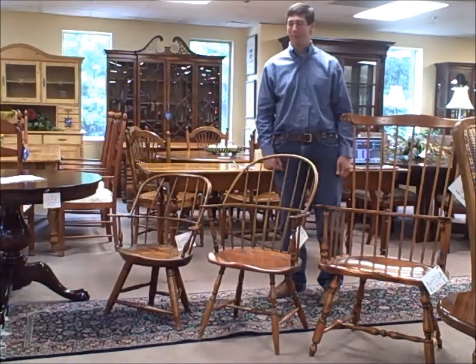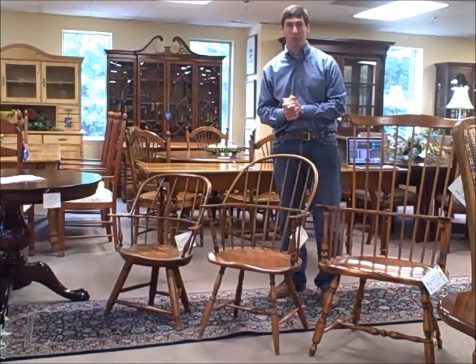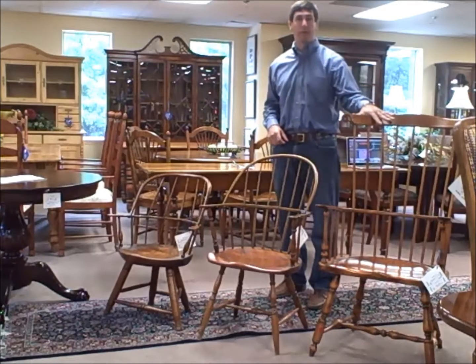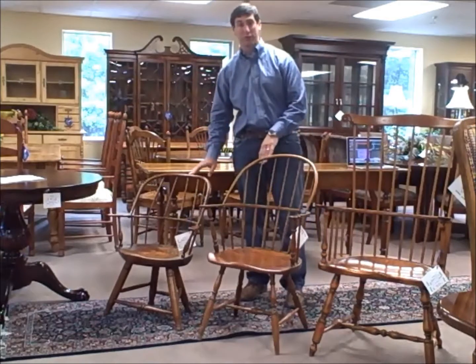I'm Gio Frucci with FirechairConsiva.com. This is our piece of the week. We're going to do a little show and tell on some Windsor chairs here. On my left, we've got a D.R. Dimes 21st century chair, a 20th century chair, and a 19th century chair.